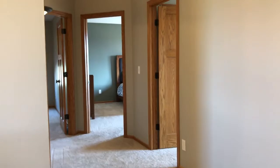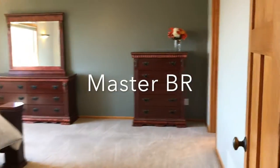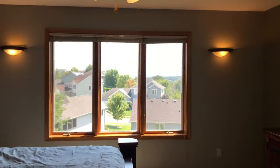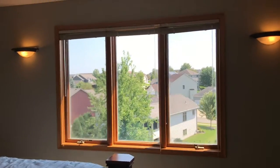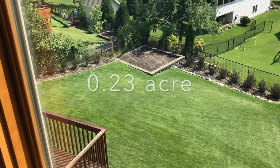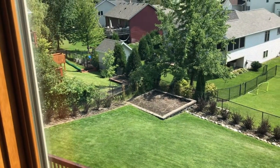Four bedrooms on the upper level. Three panel doors all throughout the home. Great views looking east. Great sized lot — it's just under a quarter acre and a nice garden bed back there.